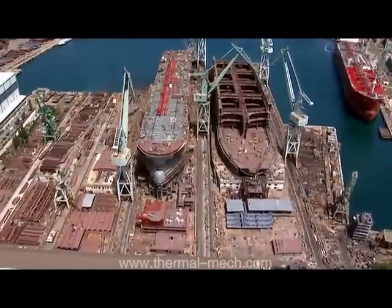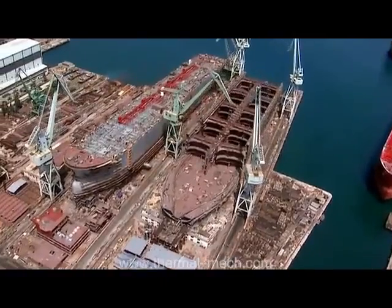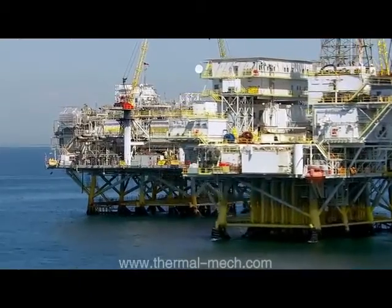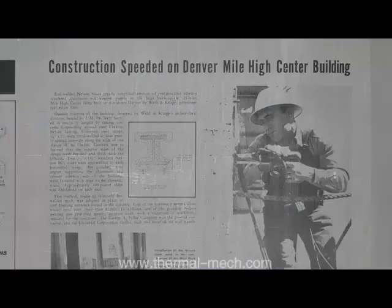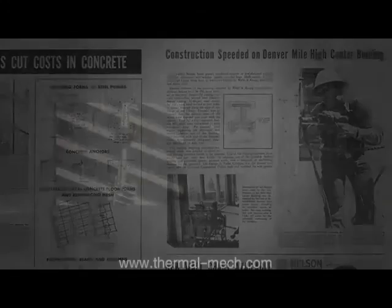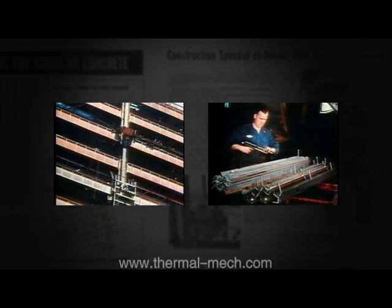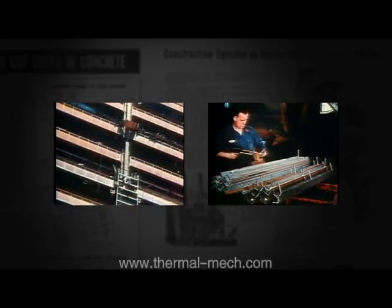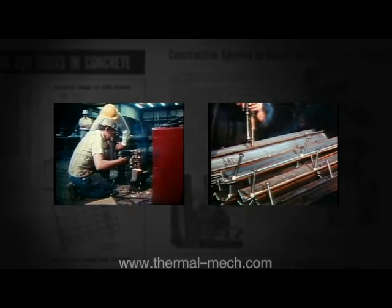From this beginning, Nelson stud welding has expanded dramatically within the ship industry and in thousands of applications in every major industry throughout the world. The construction industry was fast to adapt and expand the scope of the Nelson stud welding technique, and by the mid-1950s, the applications for stud welding in the construction industry had become virtually limitless.